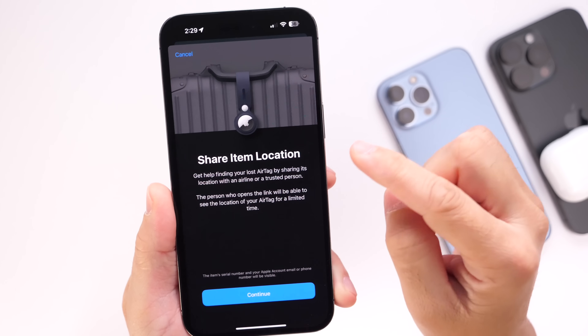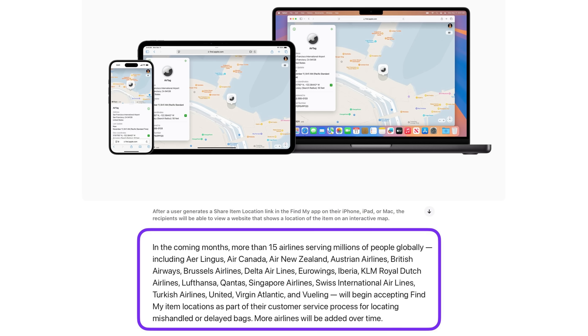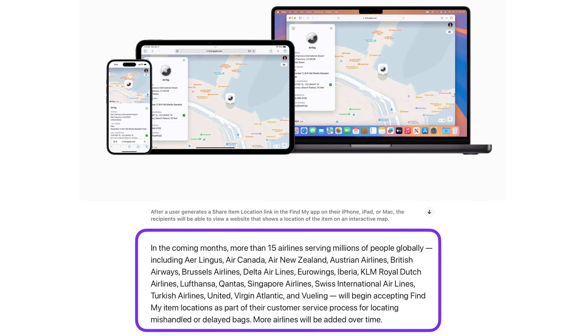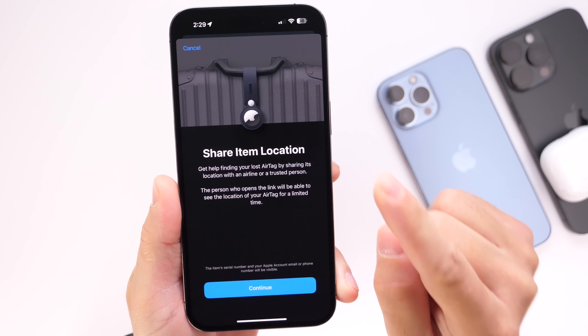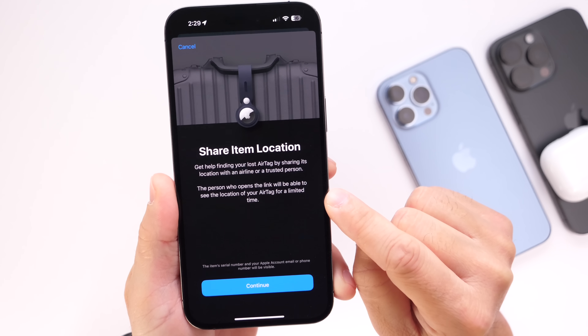This is very useful if you're traveling and you lose your luggage — you'll be able to send a link generated in the Find My Network to the airline. Apple is working with 15 major airlines as of right now in order to provide this service for iPhone users, and this will be available with iOS 18.2. It's a huge update for tracking your item's location using the Find My Network.